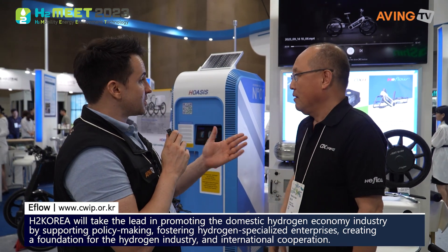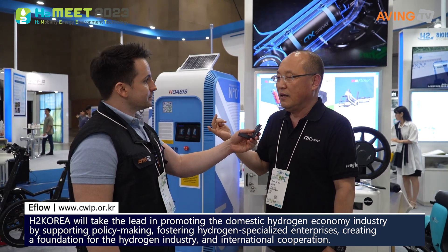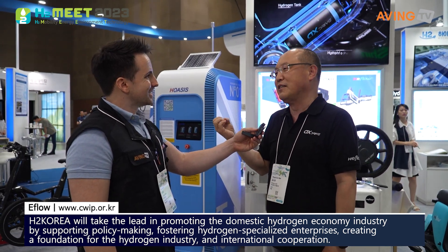Nice to see you. Can you introduce us to yourself and the company? Yeah, we are e-Flow. We develop a hydrogen powertrain unit, which we apply to bicycles, cargo bikes, and motorcycles.